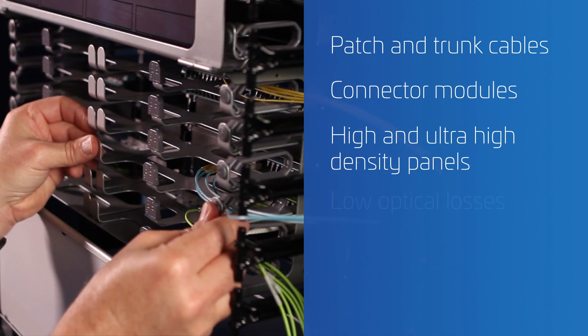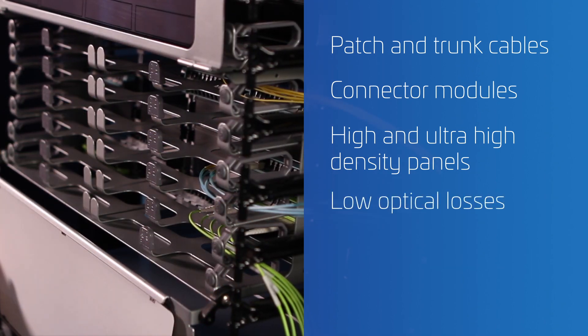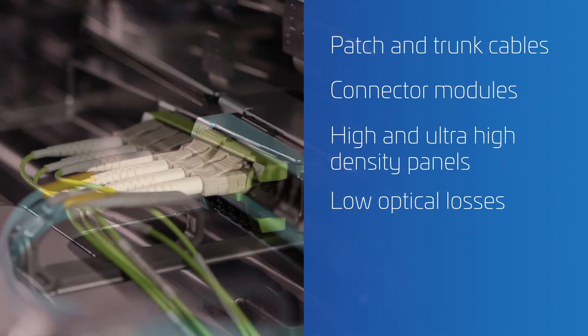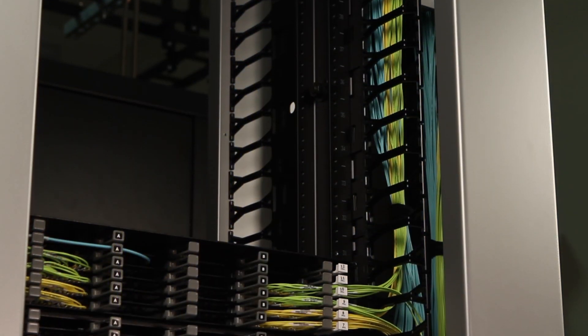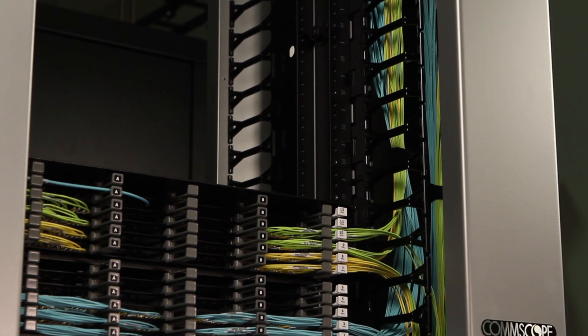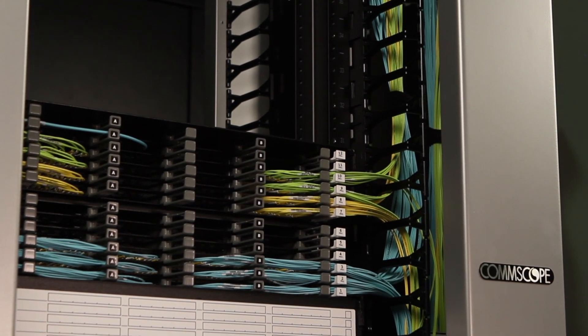combine to provide the lowest end-to-end optical losses for OM4, OM5, and single-mode networks. So you can support higher fiber density, longer link spans, automated infrastructure management, and the higher speeds needed to run future applications.